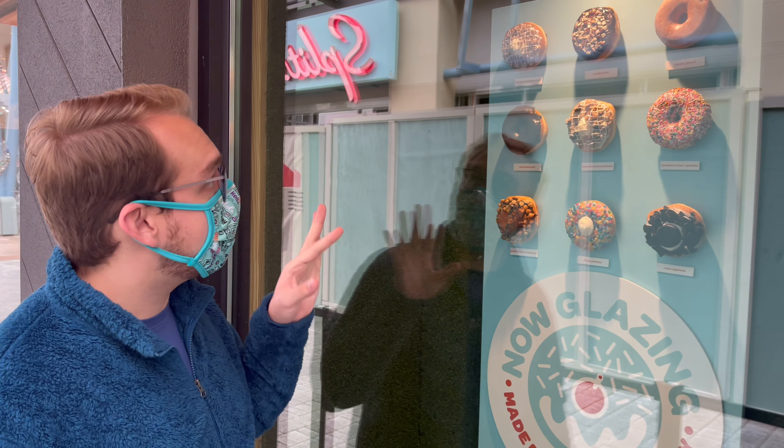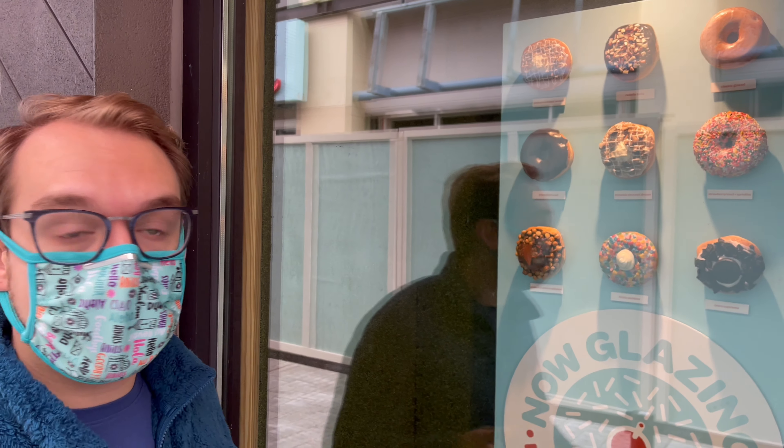As you're queuing up for Everglazed, if you look in their window, you'll see these donuts right here — they're actually handmade by an artist as their menu is updated.